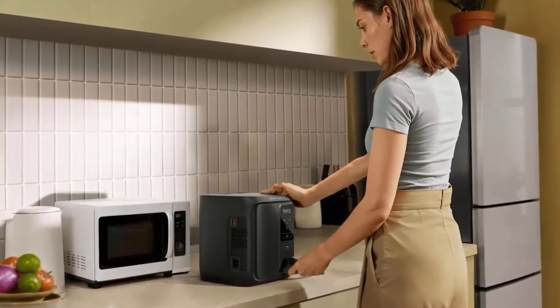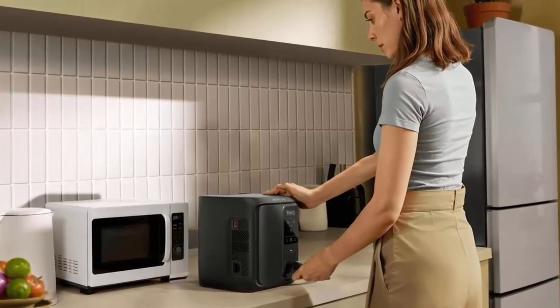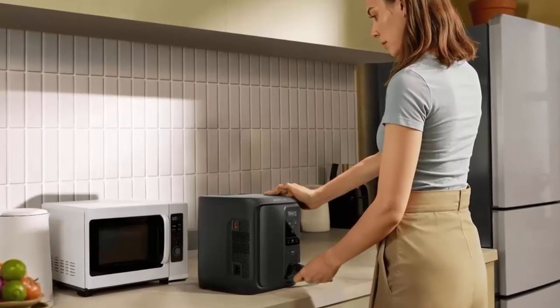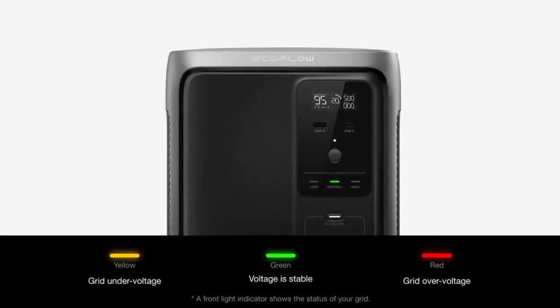Its 500-watt rated output handles your daily essentials, while X-Boost mode ramps it up to 800 watts for power-hungry kitchen gear — think rice cookers, hot plates, or countertop appliances that usually demand more.